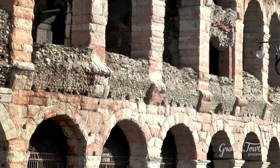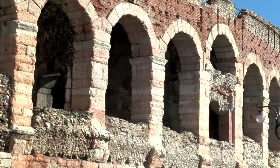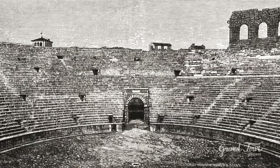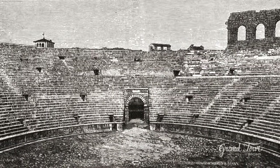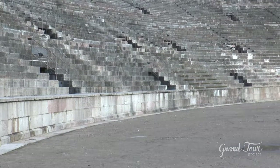The Arena is the fourth largest amphitheatre after the Colosseum in Rome, the one in Capua, and the one in Milan. It can hold around 30,000 people — more than the entire population of the city of Verona from the first century, the period of the supposed construction of the monument.